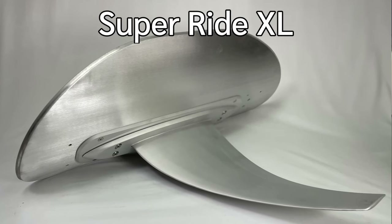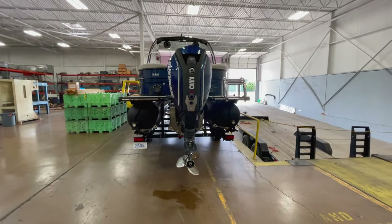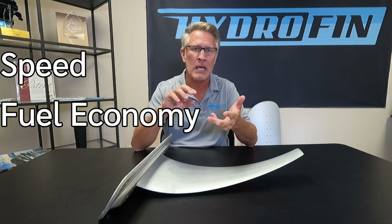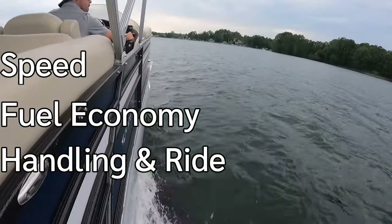Hey everybody, it's Jason here with Hydrofin and I'm excited to discuss with you today the Super Ride XL. It's a hydrofoil system that we've developed here in 2022 specifically for tritoon boats. The benefits of this system are really speed, fuel economy, and just overall handling and ride.